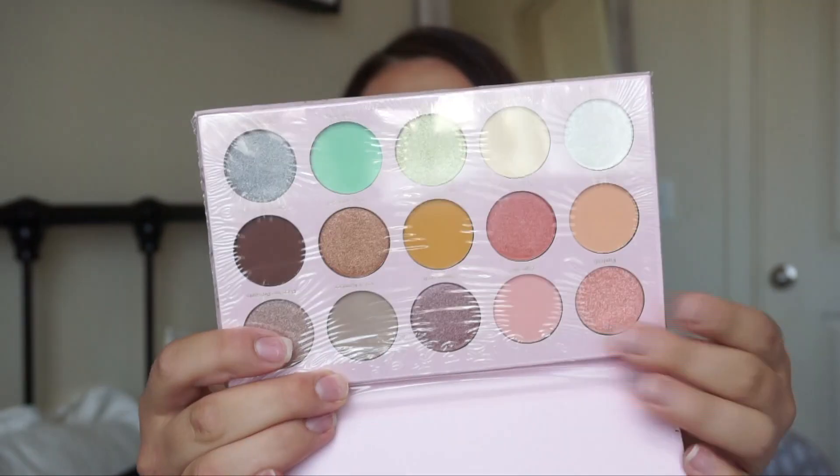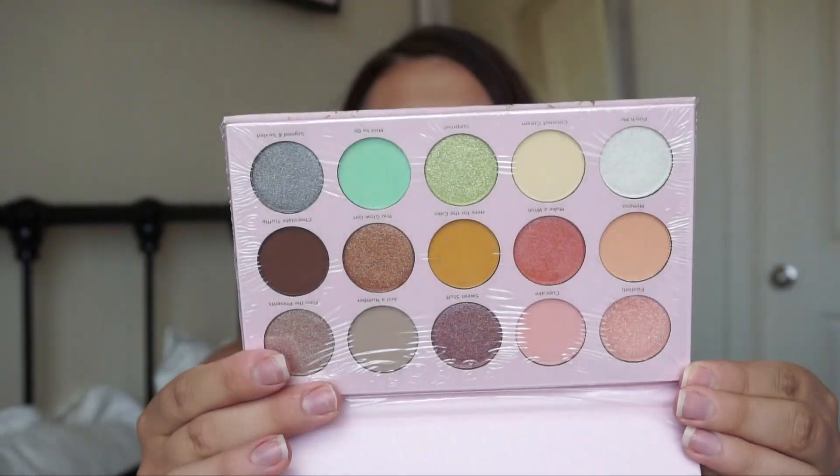It includes seven matte eyeshadows and eight metallic eyeshadows, which is really cool. I saw it online first and knew I had to get it in store — I think I picked up the last one at my nearby Ulta. The colors are so pretty, sorry for the glare, it still has the film on it. There are a lot of pastels in this palette that I really liked.